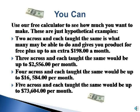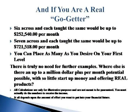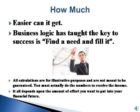You can use our free calculator to see how much you want to make. These are just hypothetical examples. Two across and each taught the same gives you product for free plus an extra $198 a month. Three across and each taught the same would be up to $2,556 per month. Four across and each taught the same would be up to $16,584 per month. Five across and each taught the same would be up to $73,604 per month. Six across and each taught the same would be up to $252,540 per month. Seven across and each taught the same would be up to $721,518 per month. You can place as many as you desire on your first level, with a potential of over $1,000,000 per month with so little startup money and offering real products.